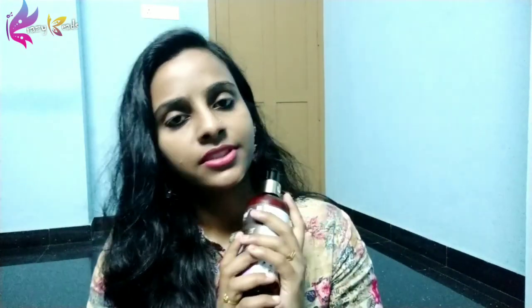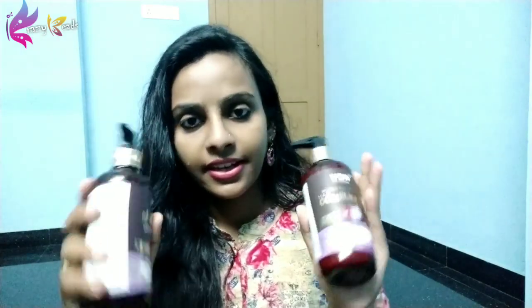The MRP is ₹499 for 300ml. It is a little expensive, but quantity-wise it is good value. Both shampoo and conditioner are also available at ₹99 each. I feel it gives a very shiny and silky smooth feeling to the hair.